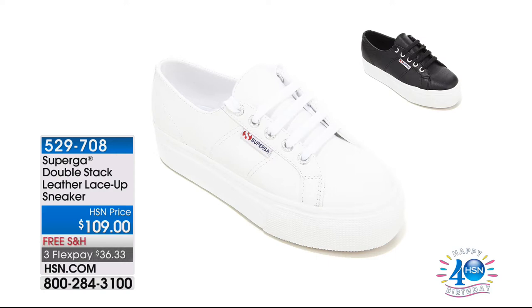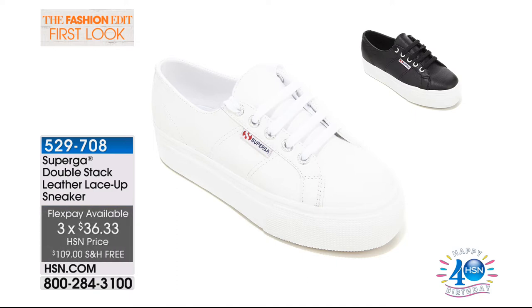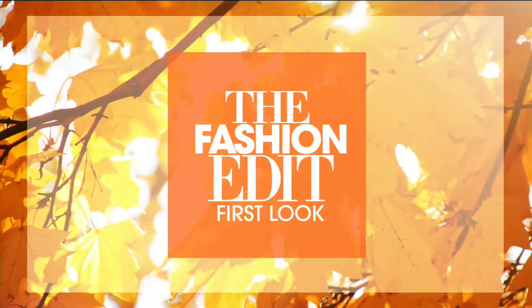If you missed all of our sneakers, here's one we didn't get a chance to show you — Superga. It's called Double Stack, a leather lace-up sneaker, $36.33, free shipping and handling. Your choice of black or white. That is high-end European design — you see everyone wearing this in those very upscale places. Get it here because of our FlexPay. It's a high-end $109 shoe, so three FlexPays of $36.33. And if you open up your HSN card and get approved, you get $40 off — so this sneaker would actually be essentially free. Genuine leather on that.